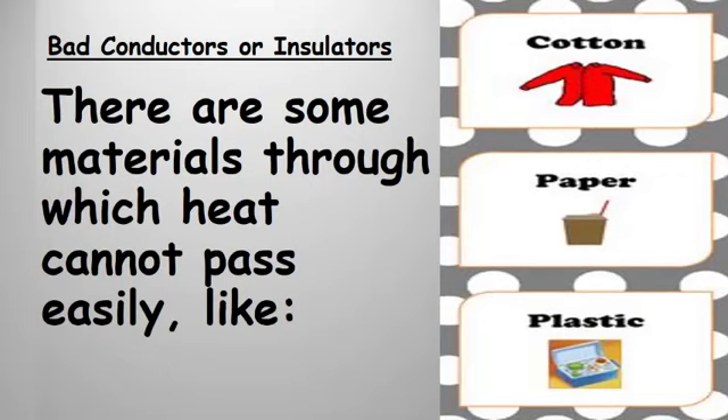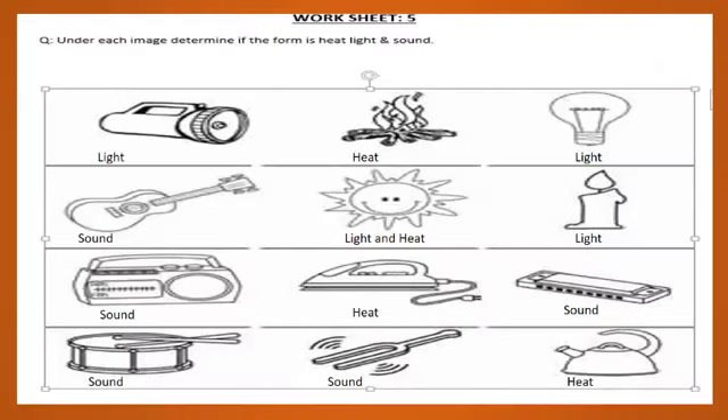In Worksheet 5, under each image you have to determine the form of energy — whether the picture belongs to heat, light, or sound energy. For example, a torch and a candle belong to light energy. The sun belongs to both heat and light energy, while fire and a kettle belong to heat energy.